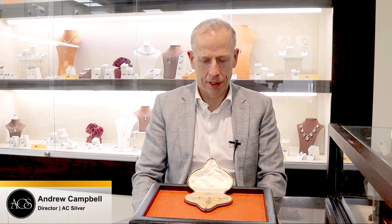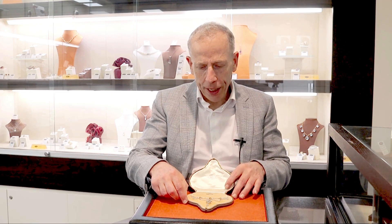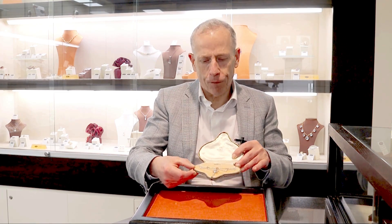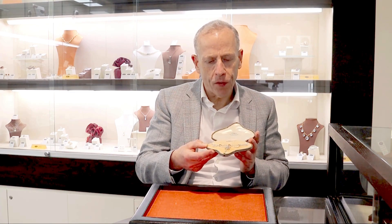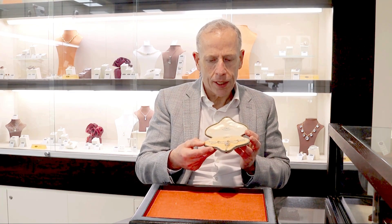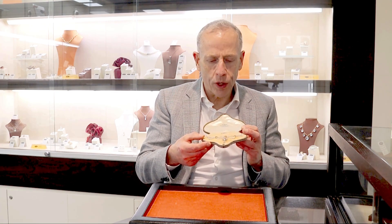Hello and welcome to the AC Silver Store and our channel. Today I'm going to talk to you about this quite stunning, fine and impressive antique 4.73 carat aquamarine, 0.53 carat diamond, seed pearl, platinum and 18 carat yellow gold necklace.